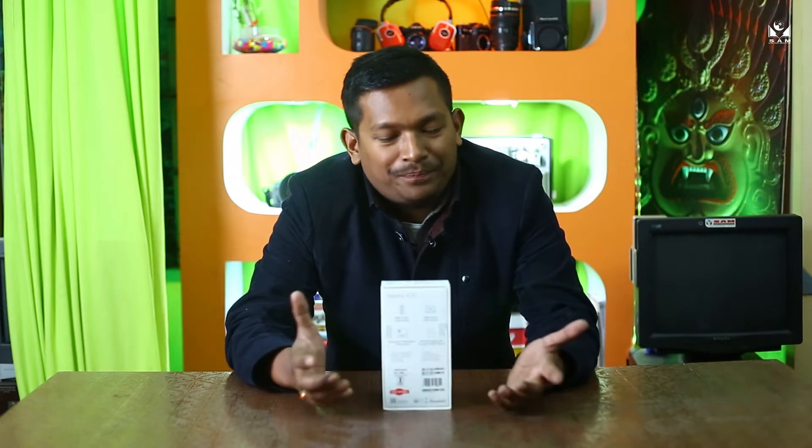Hello everybody, this is Sam Audio Video and today we are back with a new episode of Sam Tech Show. Today we are going to unbox this special product from Mi — it's called the Redmi K20.